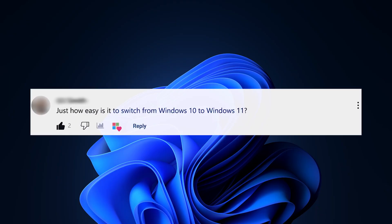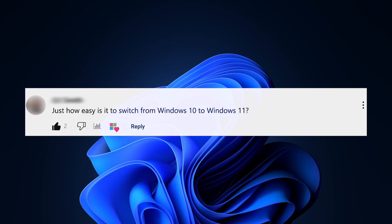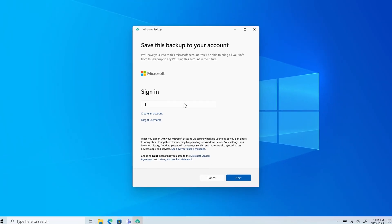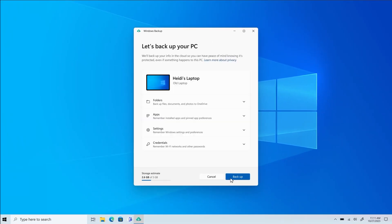We've already created loads of videos about how Copilot can help you in your life, so why not check out one of them right here? My next question is just how easy is it to switch from Windows 10 to Windows 11? Honestly, super easy — and that's thanks to Windows Backup. We've actually mentioned exactly how easy it is to back up and set up in another video right here.